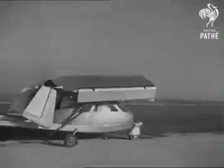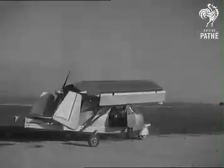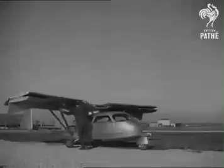At the airport, driver sprouts wings and becomes pilot. The wings unfold to a span of 12 yards, and presto, it's a plane.